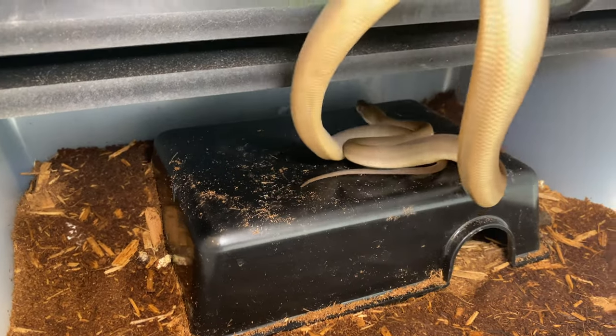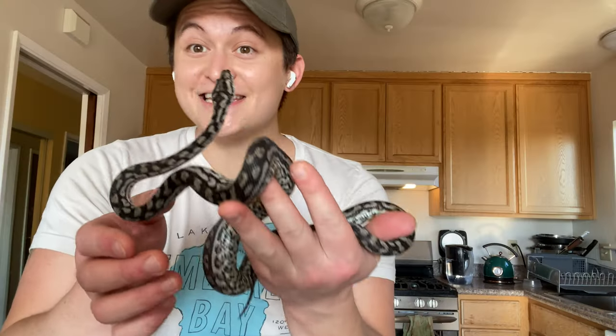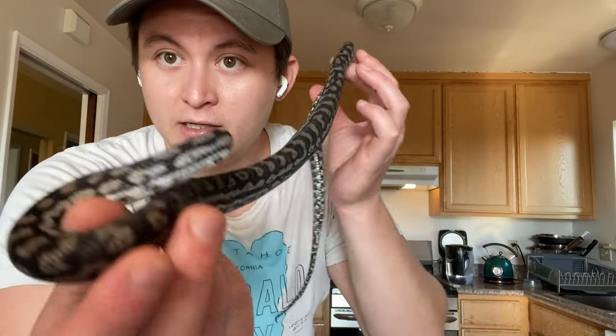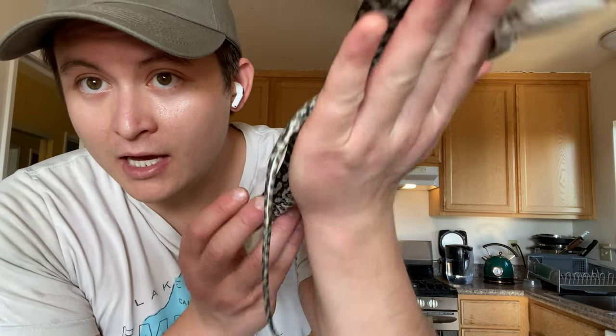This is Pete Davidson — a male inland carpet python from the Schofield line, produced by Nick Mutton. I'm raising him up to eventually be a breeder with Dualipa.